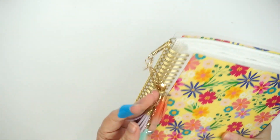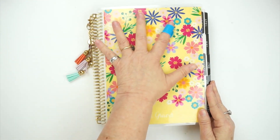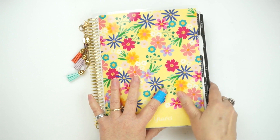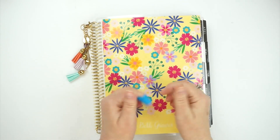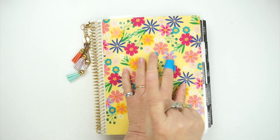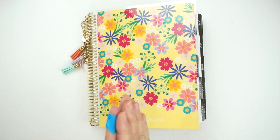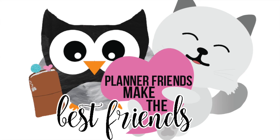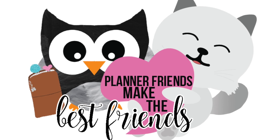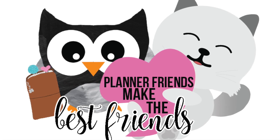That is my 2018 Erin Condren Planner, and this is how it's going to go on my shelf — all filled out and full. I hope y'all enjoyed this. If you're a new subscriber, please subscribe and hit the notification bell to get notifications when I upload. I love you guys, happy New Year, and I hope you're having a happy New Year so far. Bye!